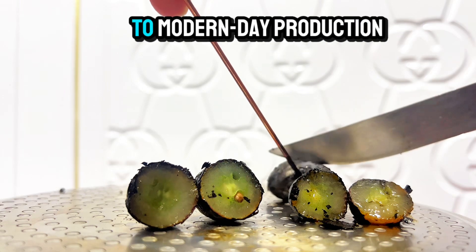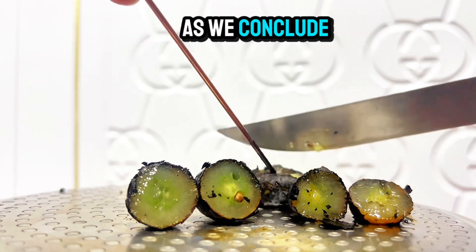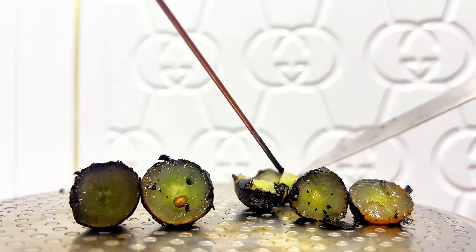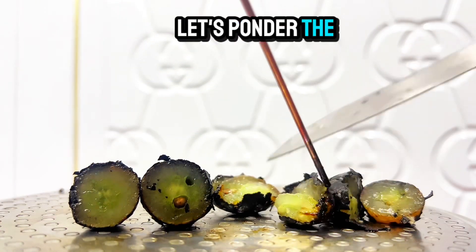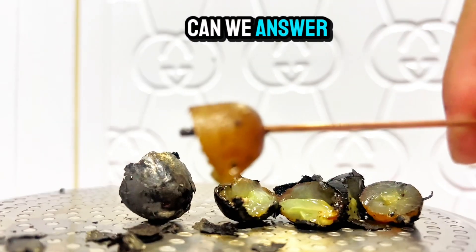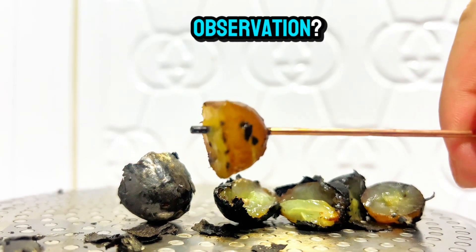From ancient civilizations to modern-day production, as we conclude our fiery exploration of the grape, let's ponder the endless possibilities of scientific inquiry. What other questions can we answer through experimentation and observation?